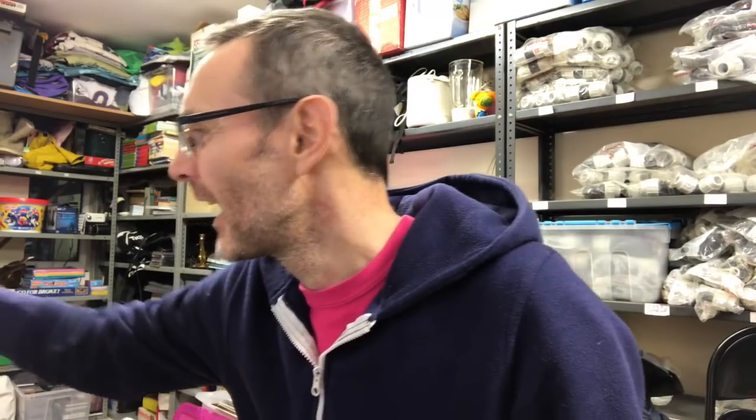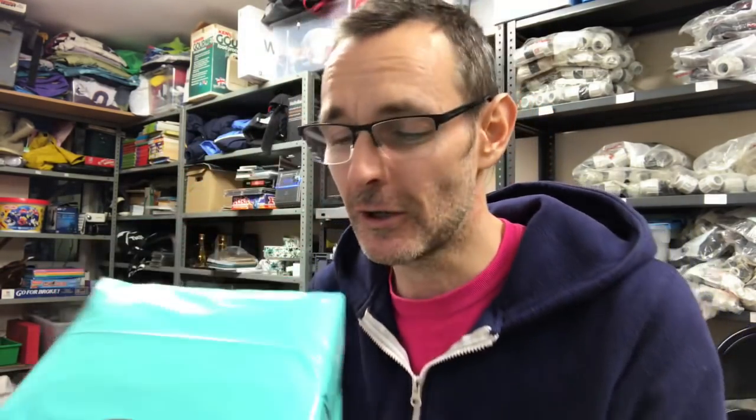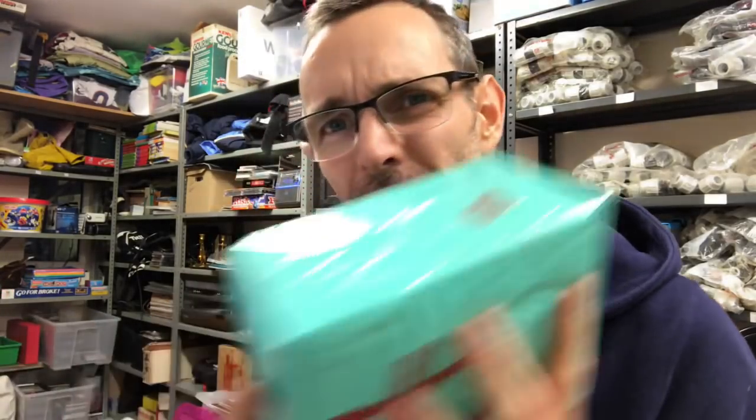I've got a package here — Ian, if you're watching, I'm not allowed to open this until the Sunday live show. It's addressed to Nick the old man. Thanks Ian. It's very squishy — Ian's got a very squishy package. I've no idea what's in it, he won't tell me.